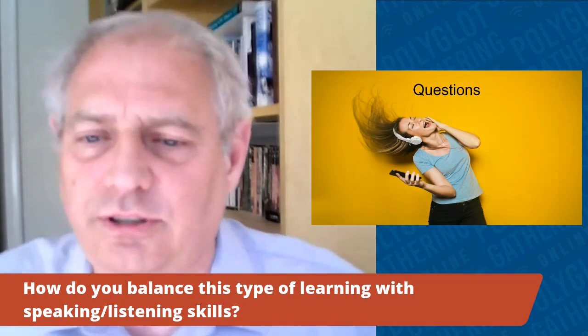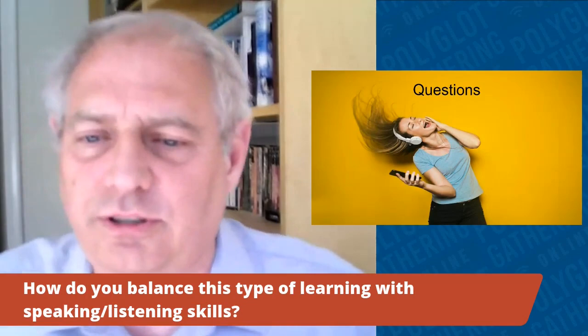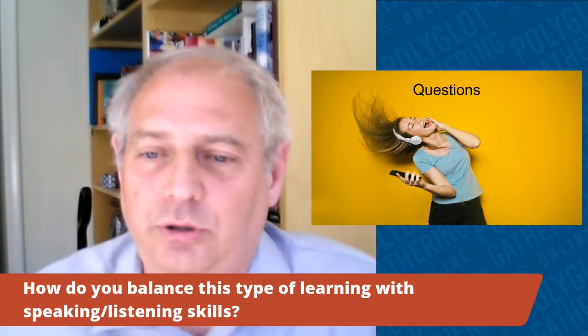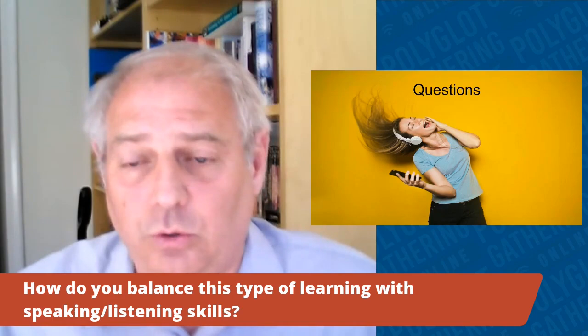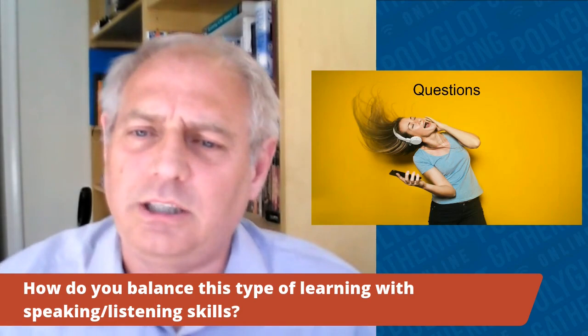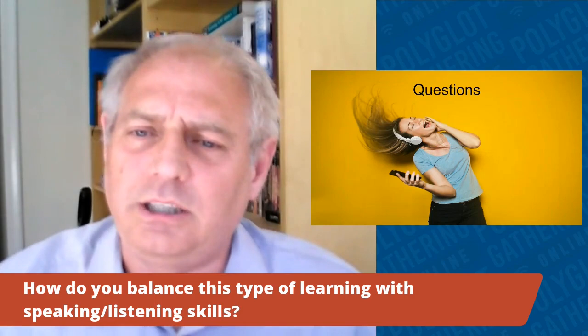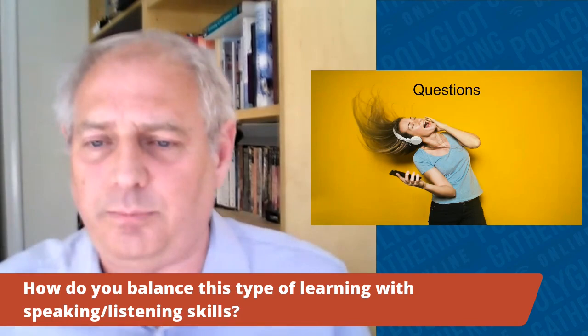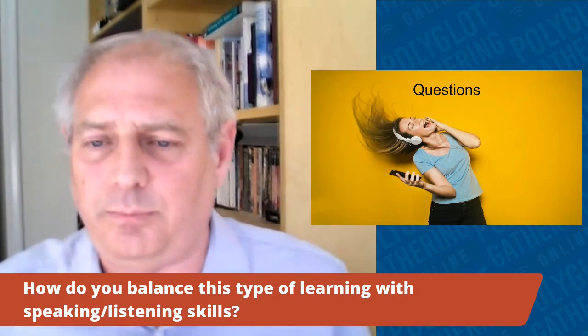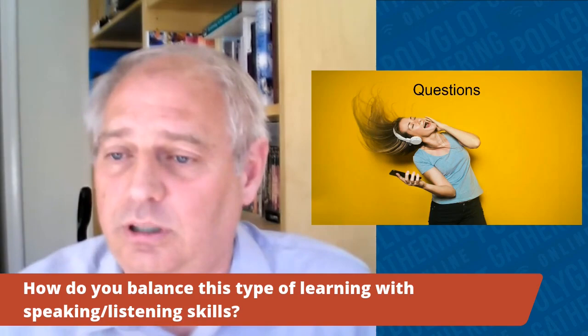Q: How do you balance this type of learning with speaking and listening skills? I didn't, to be honest. Some of the improvements I mentioned — like shadowing after the native speaker — would help with speaking. But this method is fundamentally about listening skills. You're trying to listen to what they're saying. The reading is just a quick glance down to translate a word or sentence you didn't catch. This method is all about listening comprehension, which was my biggest bugbear and the reason I tried it.